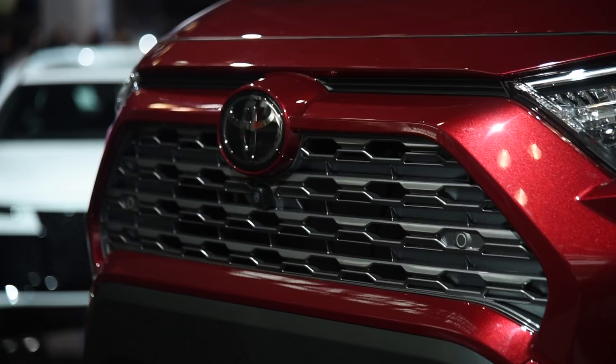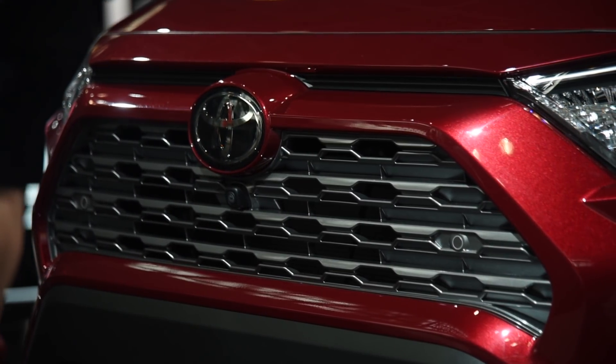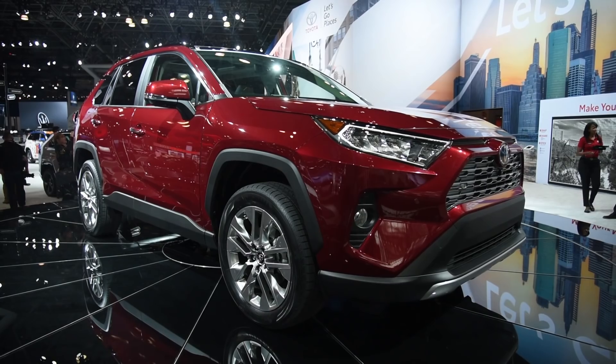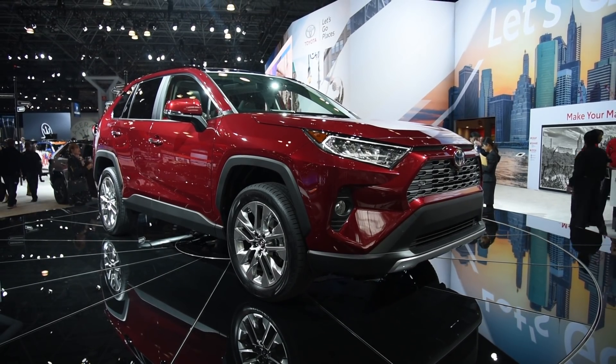The fifth generation RAV4 has a chunky new design, an available contrast roof, 19-inch wheels, and an aggressive stance that does a lot to make this crossover stand out. It is legitimately attractive, and that's something we haven't said about a Toyota in a long time.